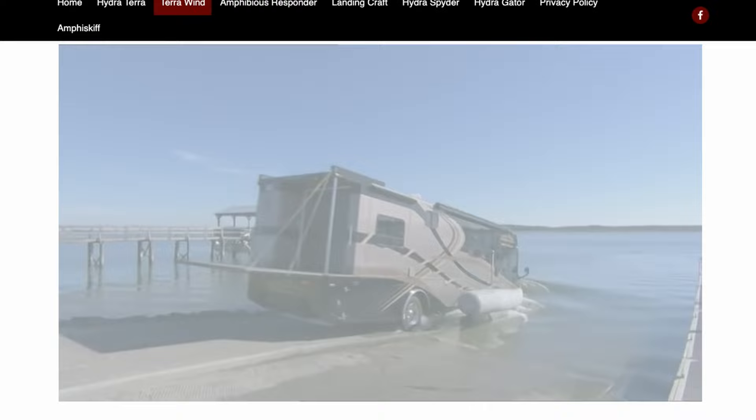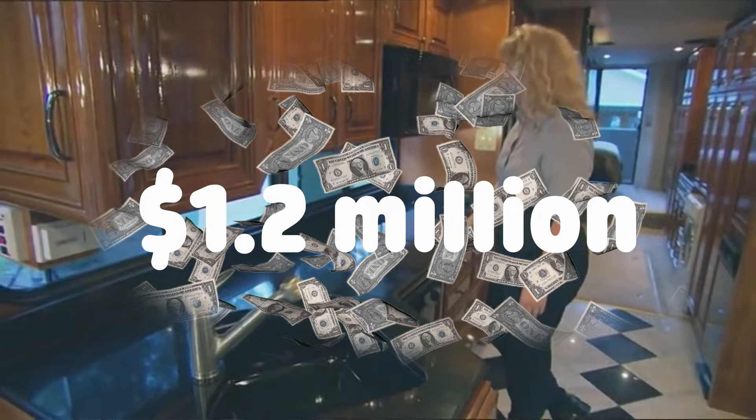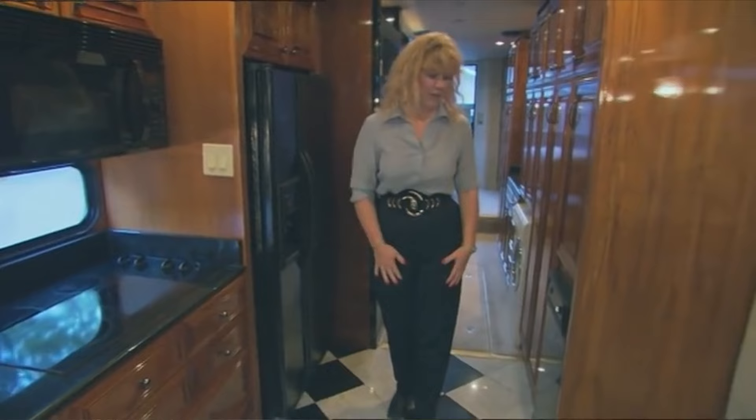The Terra Wind Amphibious RV is one part Class A coach, one part yacht, and yes, the price matches the verbiage at a whopping $1.2 million. But who doesn't want to bring their gold inlaid dining room table and a 42-inch plasma TV onto the lake to impress all their friends?